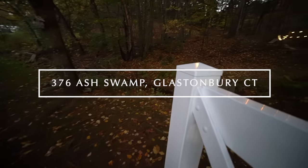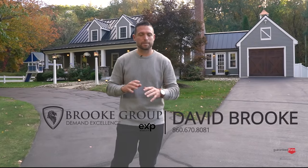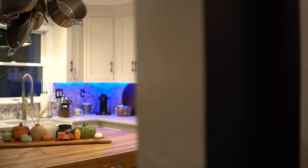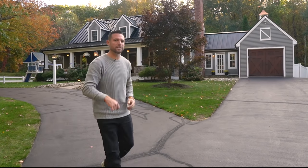Welcome to 376 Ashwamp Road in Glastonbury, Connecticut. This beautiful cape has been completely renovated from top to bottom and is situated right next to Kongcutt Mountain — it's absolutely gorgeous. I can't wait to show you this property and all the work that's been done over the past few years. Come on inside, let's take a look.